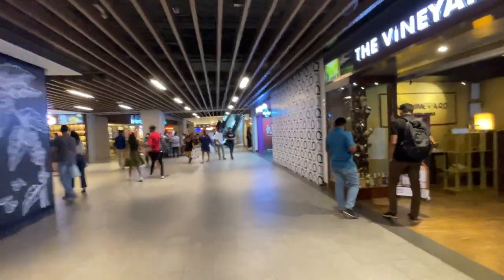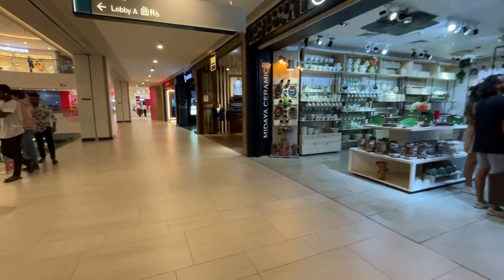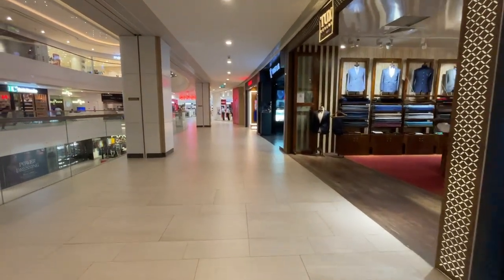At One Golf Place we can also find many shops that sell different things like clothing, jewellery, electronics and home decor.